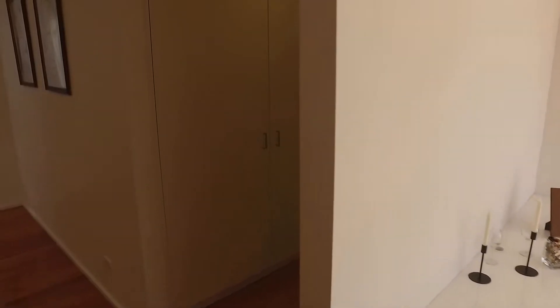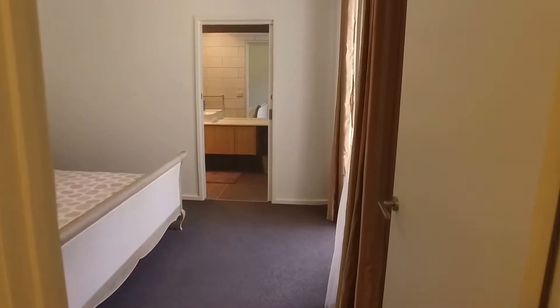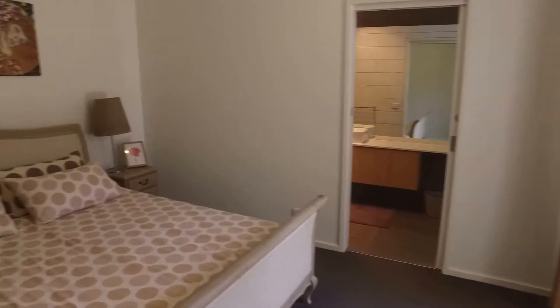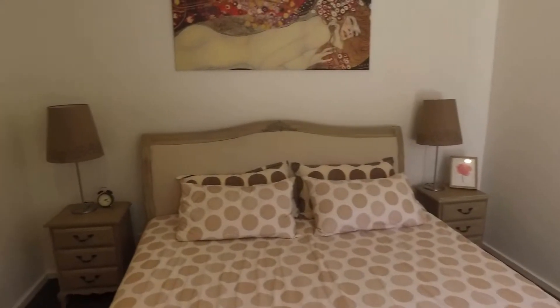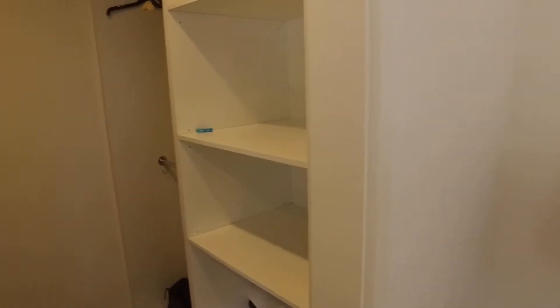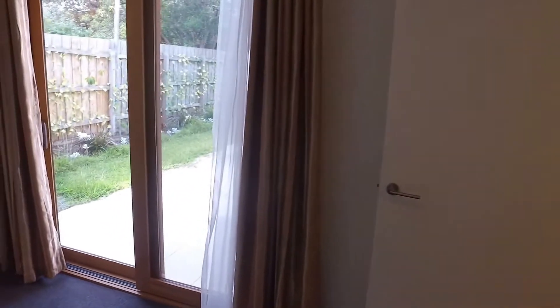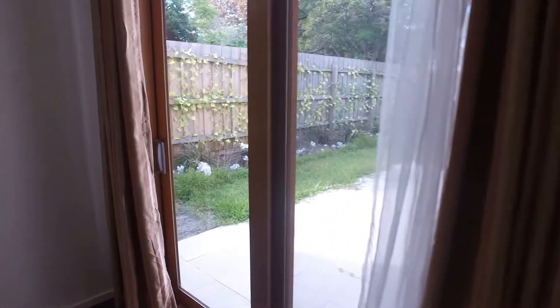Coming over to our right we'll be entering the master bedroom with storage firstly to our left, carpeted with a large queen size bed and a walk-in wardrobe with plenty of storage space available. We'll also have an exit to the outdoor area from the master bedroom as well and the inclusion of the master ensuite.